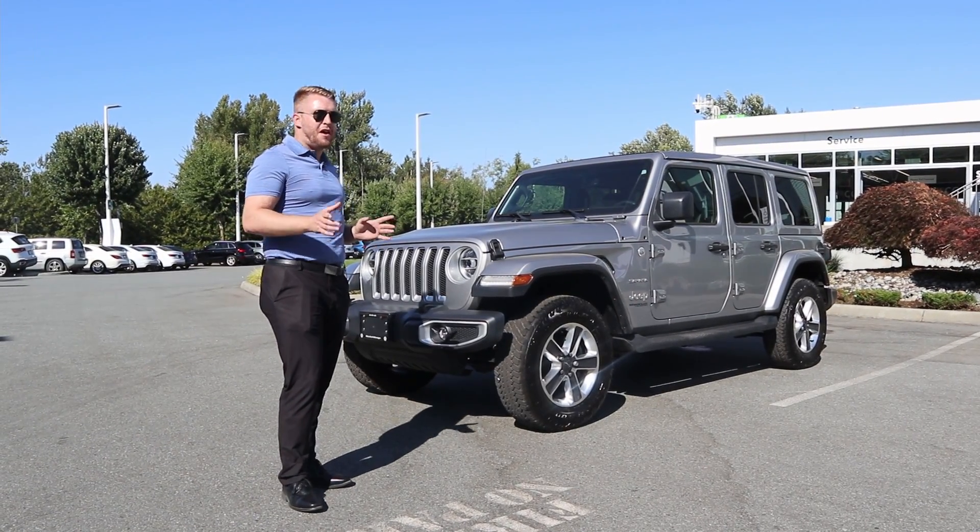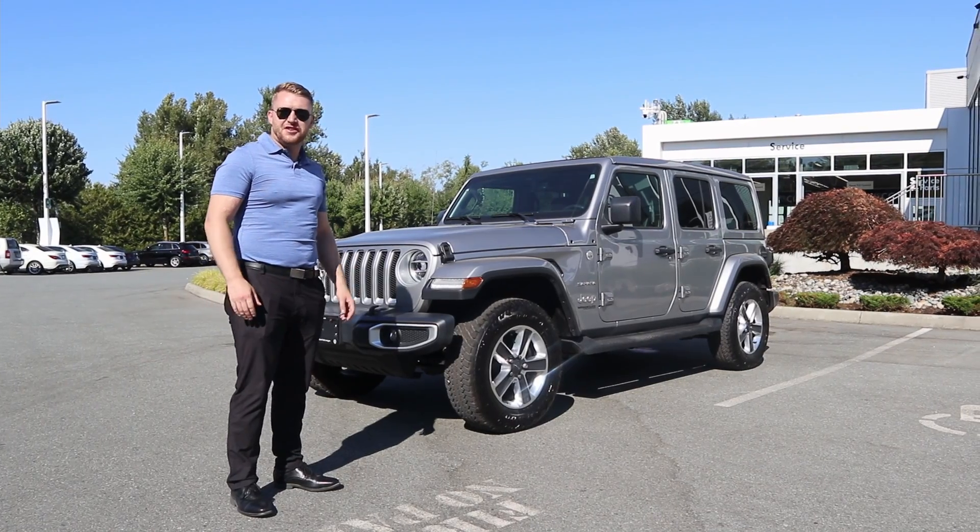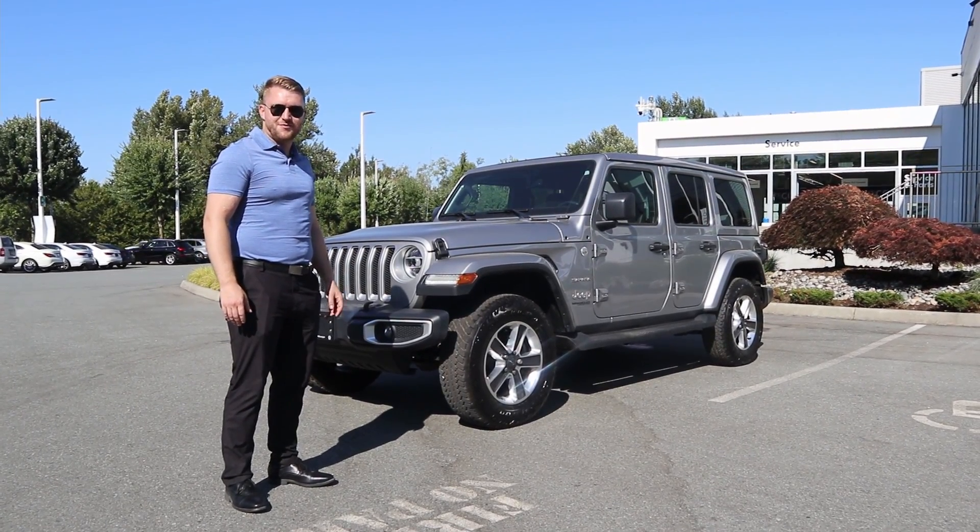If you have any questions about this vehicle or many of our other pre-owned or new inventory, you're welcome to give me a shout. My number is 604-768-6106. Thanks.